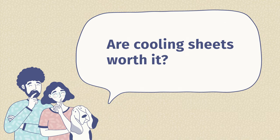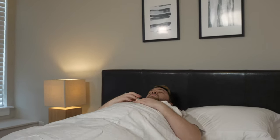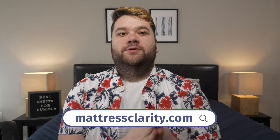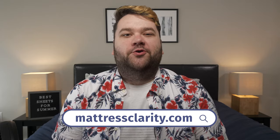Final question: are cooling sheets worth it? In a word, yes. I know tons of hot sleepers and I am one myself, and when I sleep too hot, I can never get a good night of sleep. So investing in a set of sheets that's been designed to keep you cool is totally worth it. Say goodbye to night sweats and sleep cool — any of the sheets on this list will do that for you. There you have it, our best sheets for the summertime. Remember, you can find all of these sheets with written reviews over at mattressclarity.com. And if you want any of these sheets to beat the heat, we've got some coupons for you in our description box below.